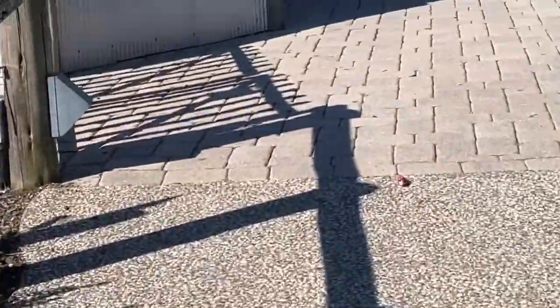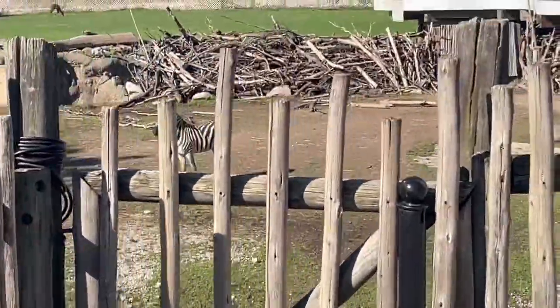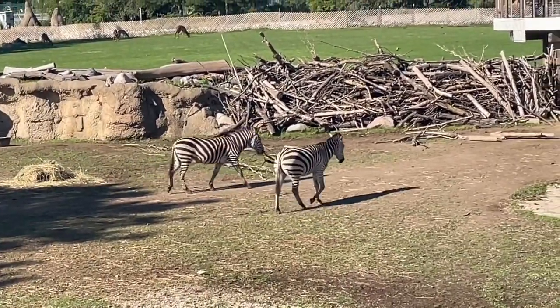Here it goes — actually, I'm gonna... it's the big savannah. There's the zebras, zebras!